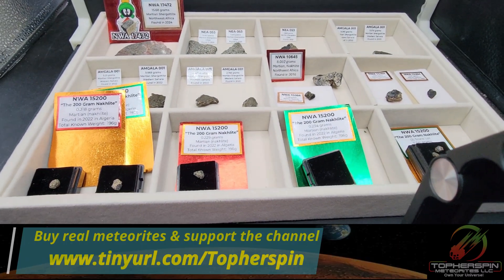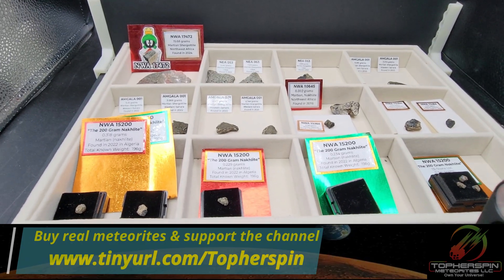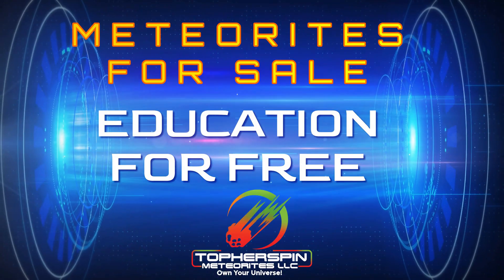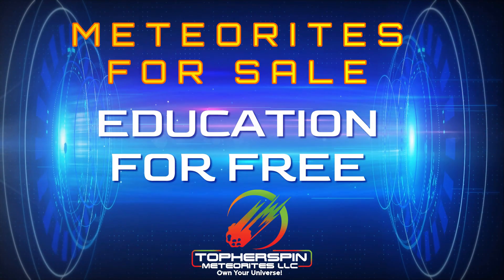Hopefully you enjoyed that little trip to planet Mars with Sue and Topher of Topher Spin Meteorites. Remember, education is free on our YouTube channel — but meteorites have a little bit of cost to them. If you wouldn't mind supporting the cause, put a meteorite in your collection. Have a nice night.